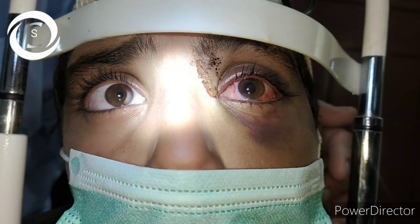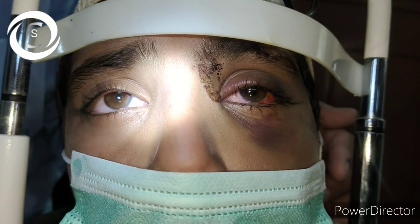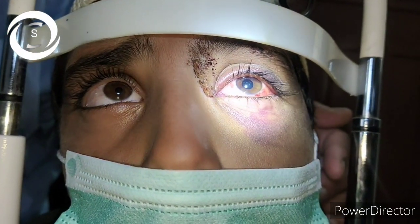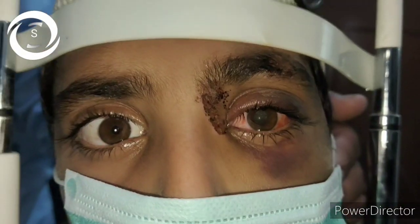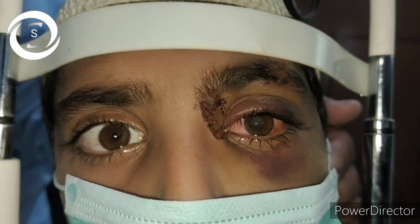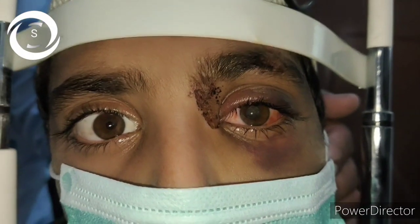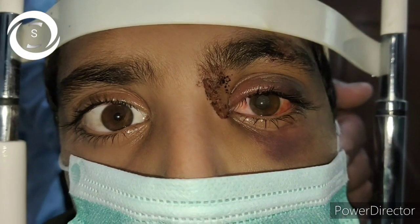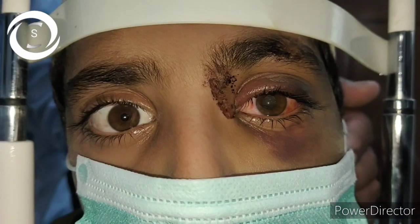Patients with perception of light positive vision, relative afferent pupillary defect positive, and extreme retinal whitening with traumatic macular hole have very poor prognosis. That was all about commotio retina, Berlin's edema, and why it occurs. We have to take care of our kids to save them from irreversible visual loss. Thank you very much.